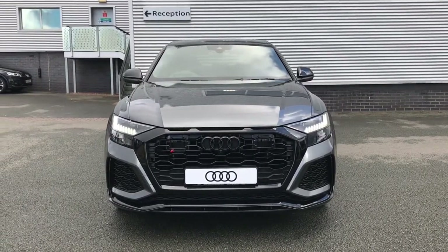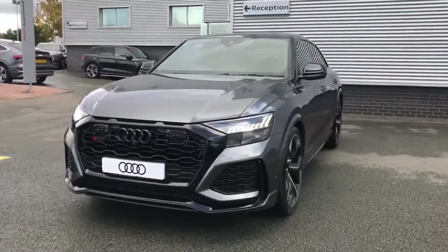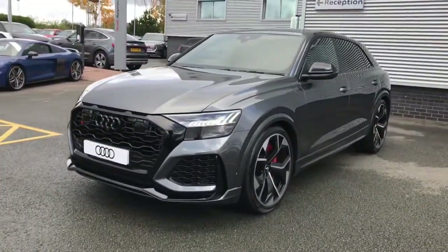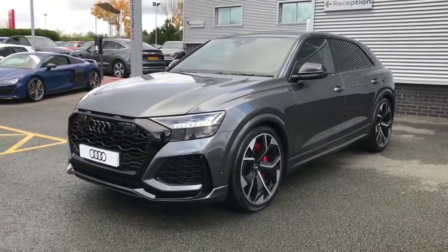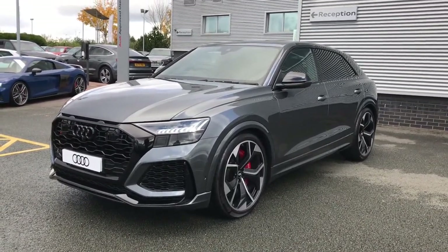Hello and welcome to Stoke Audi. Here we have an approved used 2020 Audi RS Q8 Vorsprung. This vehicle features the 600 PS engine and the Tiptronic gearbox, and is finished in Daytona Grey, which is a pearl effect paint colour.